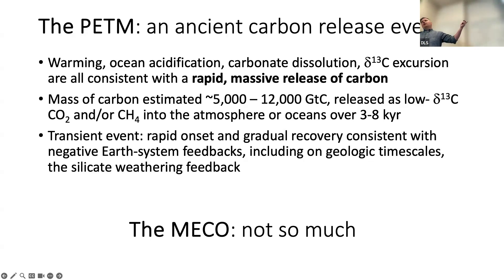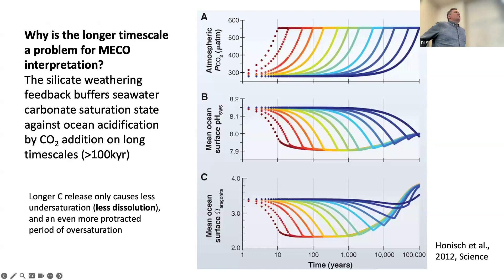This explanation does not work for the MECO. First, the MECO doesn't have a carbon isotope excursion — it's tricky to put a bunch of carbon into the atmosphere without a negative carbon isotope excursion. You could move carbon from ocean to atmosphere, but then you wouldn't get ocean acidification and carbonate dissolution, which is inconsistent with the records. So it's hard to invoke a carbon release without any carbon isotope remnants. Second, more subtly, the key enigma of the MECO is that longer timescale.